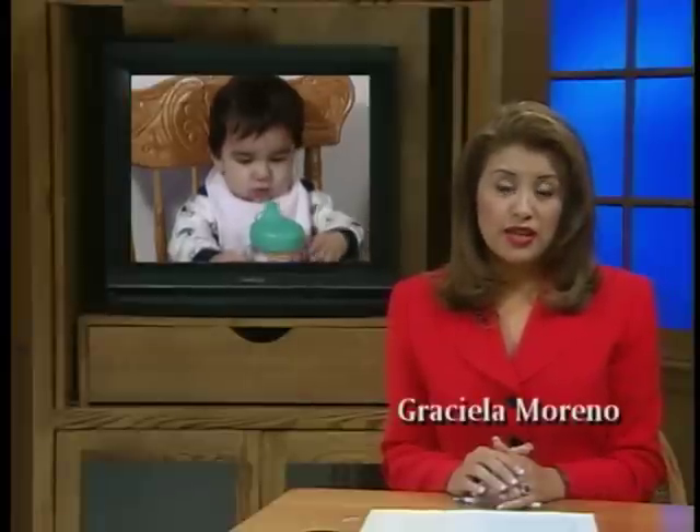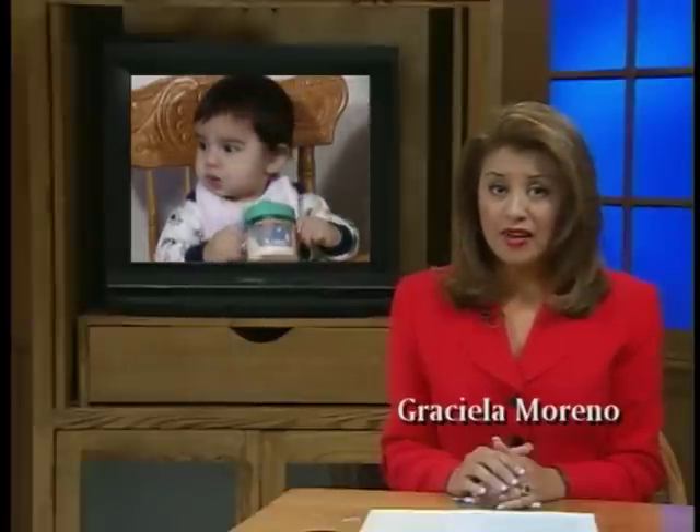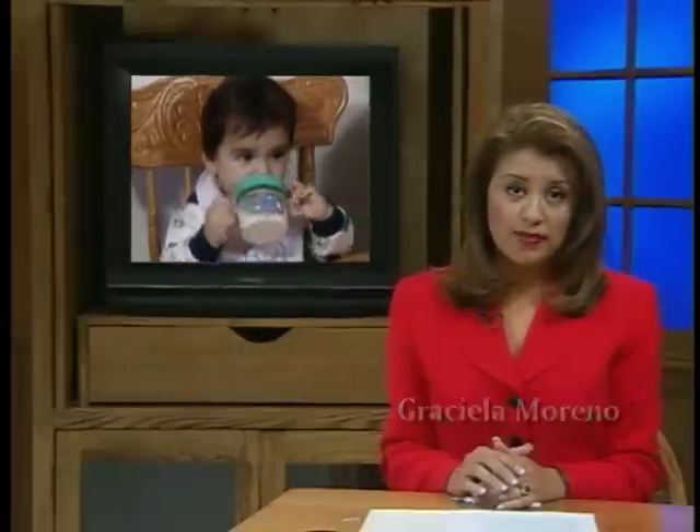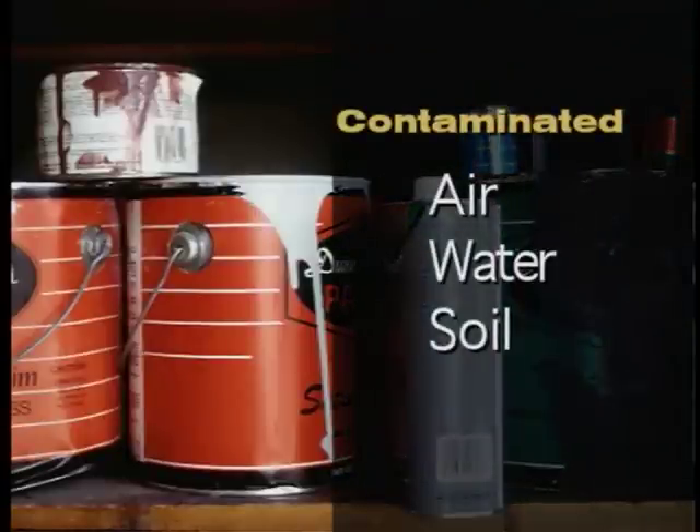Nearly 70% of Latino children in California who have had their blood tested for lead have high levels of this poison in their bodies. Old lead-based paint, contaminated air, water, and soil are common sources of lead poisoning.